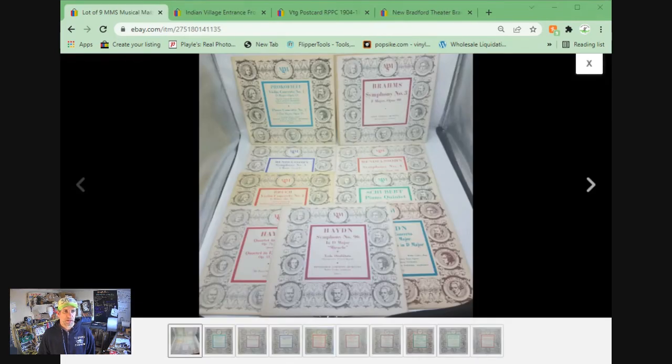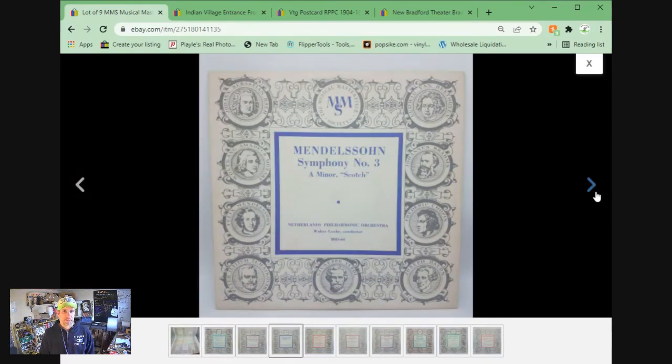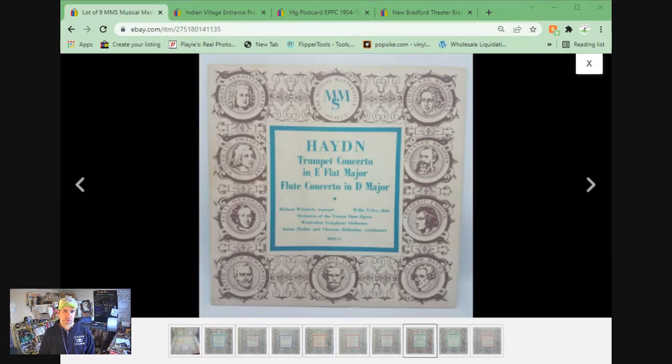There's a lot of nine 10-inch Musical Masterpiece Society classical music records. I actually pulled these out of the back of a pickup truck on its way to Goodwill at a garage sale in Coeur d'Alene, Idaho back in August of 2020. I have video of it somewhere. I got nothing into it and it sold for $31.45 plus shipping.